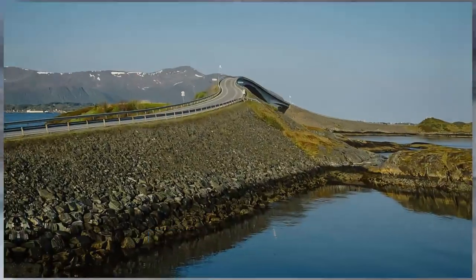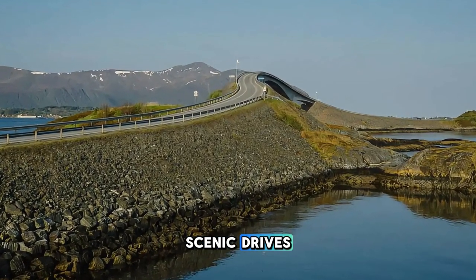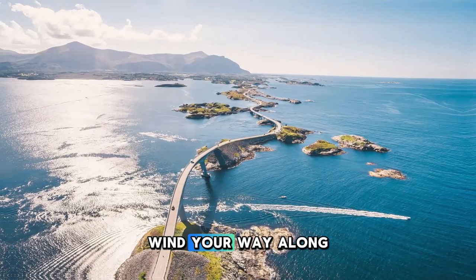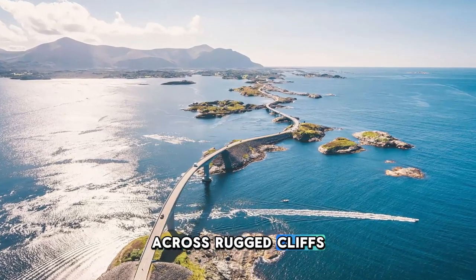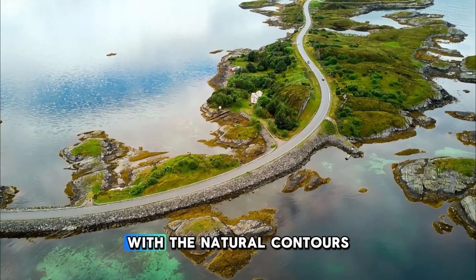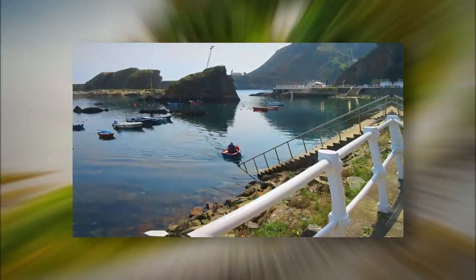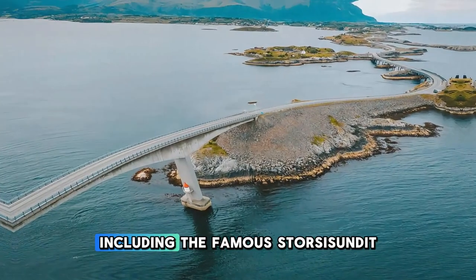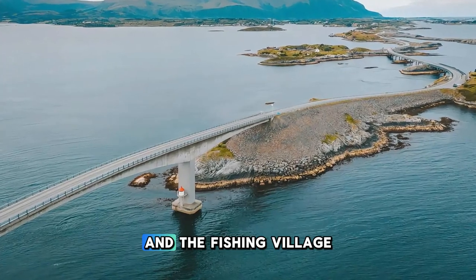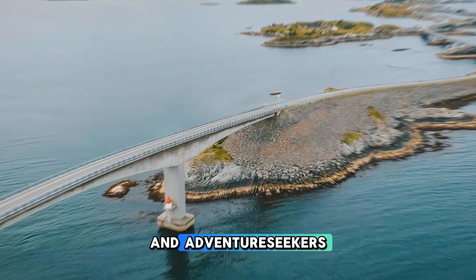Embark on a thrilling road trip along the Atlantic Ocean Road, one of Norway's most scenic drives and a masterpiece of engineering. Wind your way along this iconic coastal route, which spans 8 kilometers across rugged cliffs, skerries, and islets in the Atlantic Ocean. Cross bridges and causeways that curve and twist with the natural contours of the landscape, offering breathtaking views at every turn. Stop at scenic viewpoints, fishing villages, and cultural attractions along the way, including the famous Storseisundet Bridge and the fishing village of Bud. The Atlantic Ocean Road is a bucket-list destination for road trippers and adventure seekers.